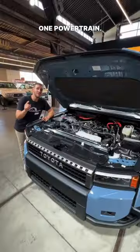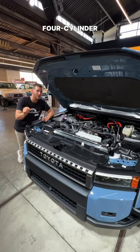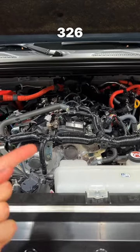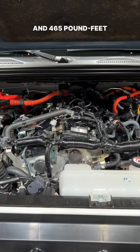At launch, it's going to be offered with one powertrain: a 2.4-liter turbo four-cylinder with an electric motor in between the engine and transmission. It makes 326 horsepower and 465 pound-feet of torque.